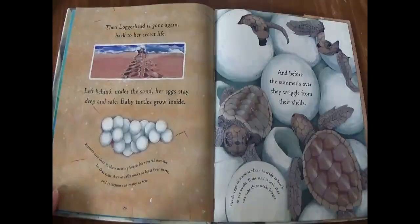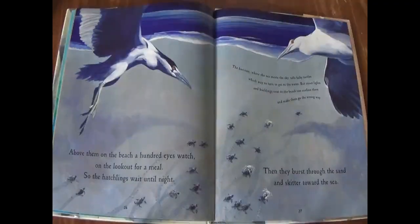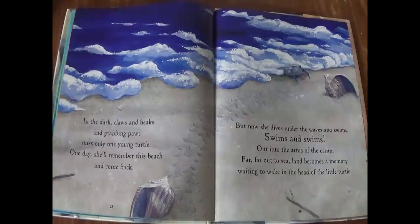Left behind under the sand, her eggs stay deep and safe. Baby turtles grow inside. And before the summer's over, they wriggle from their shells. Above them on the beach, a hundred eyes watch, on the lookout for a meal. So the hatchlings wait until night. Then they burst through the sand and skitter towards the sea. In the dark, claws and beaks and grabbing paws miss only one young turtle. One day, she'll remember this beach and come back. But now, she dives under the waves and swims, swims and swims, out into the arms of the ocean, far, far out to sea. Land becomes a memory, waiting to wake in the head of the little turtle.